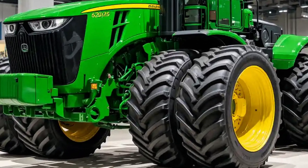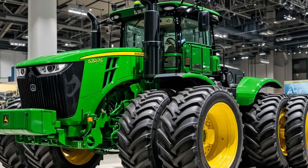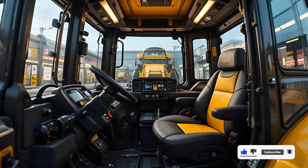Matched with an E18 power shift transmission and 18 forward gears, the 9620RX provides precise control with seamless torque delivery, ensuring that no ounce of energy is wasted, no matter the job.